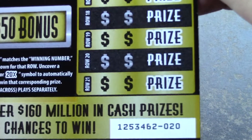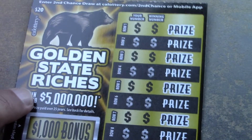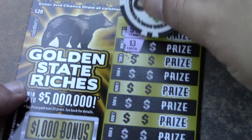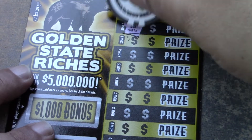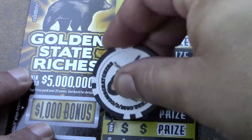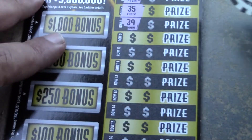Let's go on to the second Golden State Riches ticket — ticket number 20. Come on baby, we need a win. Numbers revealed: 59, 13, 27, 55, 12, 46, 35, and 39.